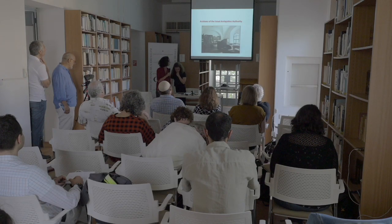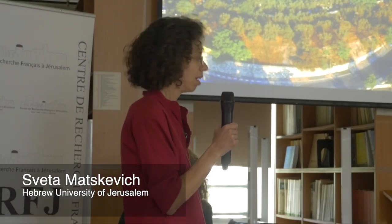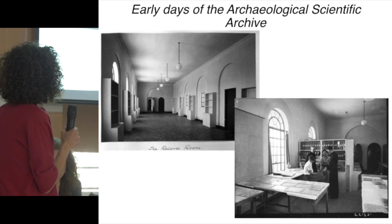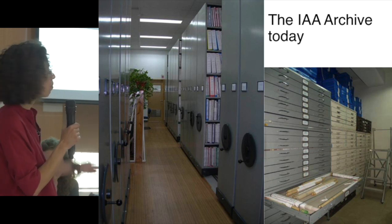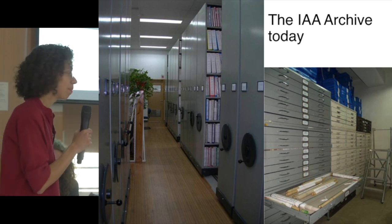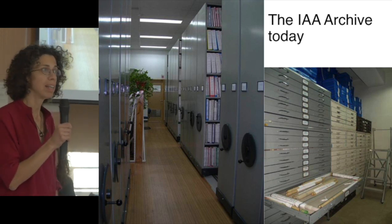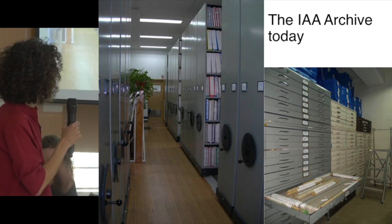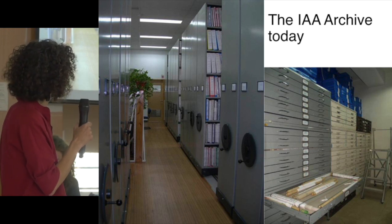The archives are housed in the Rockefeller Museum, previously the Palestine Antiquities Museum. The space for the archive was organized from the very beginning of the museum, and today it occupies the main space on your left and several other rooms, including a room for the maps collection.